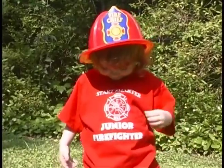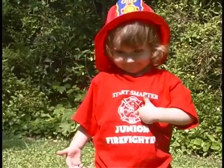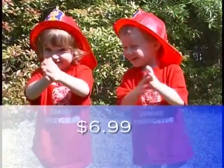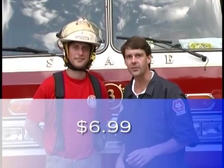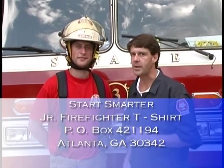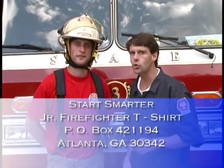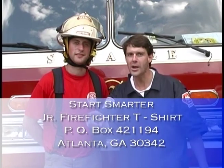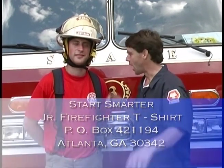Hey parents, how would you like to have a red junior firefighters t-shirt for your little firefighter, just like Engineer John here is wearing? We'll send you one and make you an honorary junior member of the fire department. Tell us what size you need — size 2-4 or size 6-8 — and send $6.99 to Start Smarter Videos, P.O. Box 421-194, Atlanta, Georgia 30342. And we'll send you a red junior firefighters t-shirt just like this.